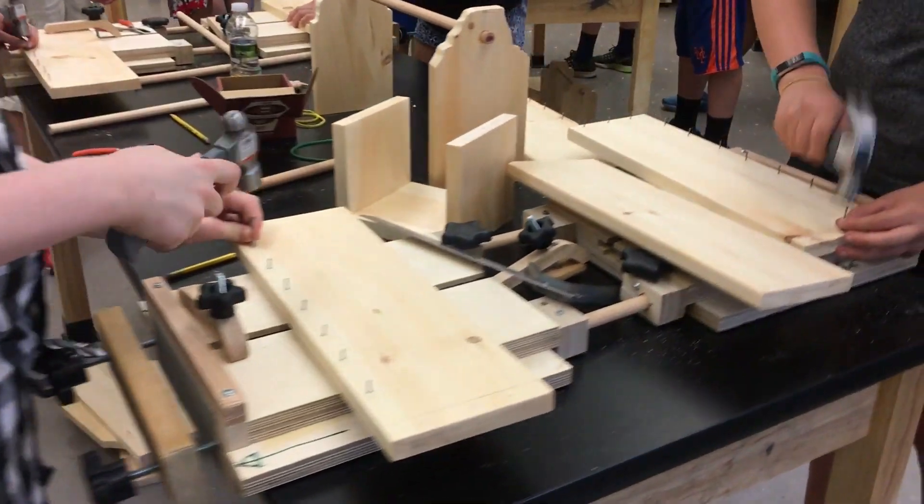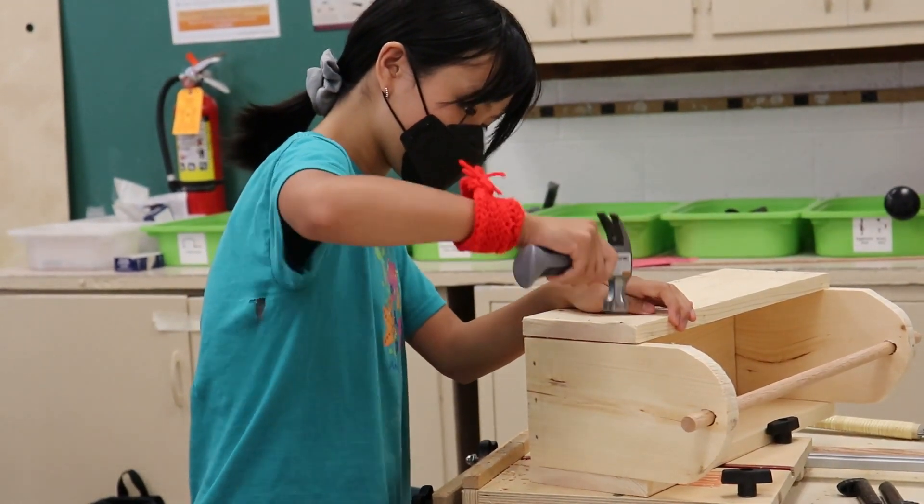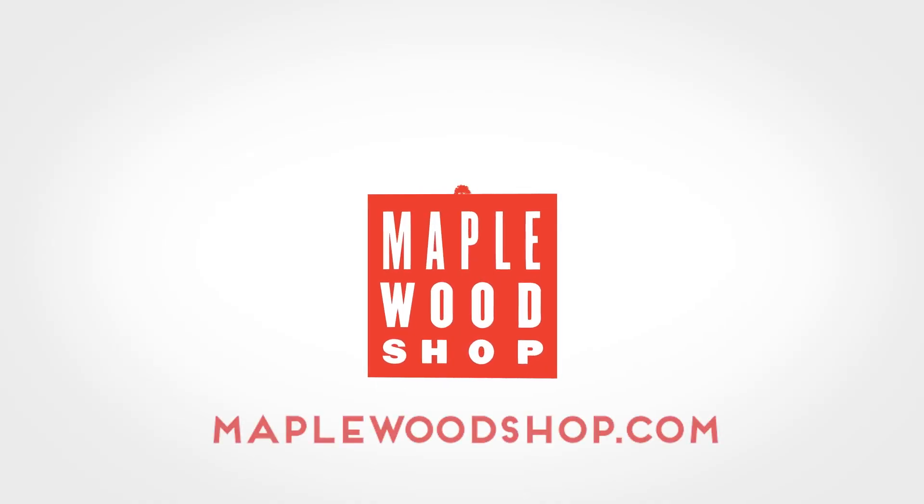Every school can cut it with Maple Woodshop. Let's talk to learn the many ways that Maple Woodshop simplifies implementation. Contact us today to tailor a program built around your needs and budget.